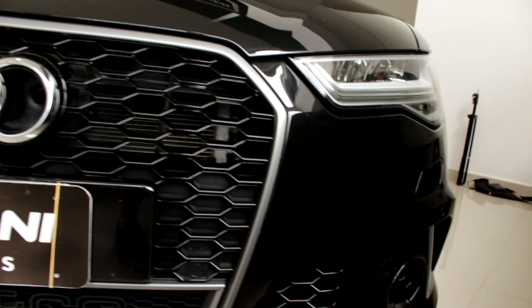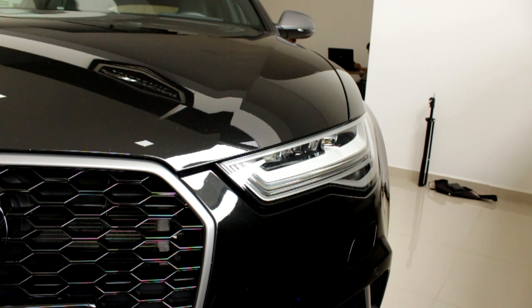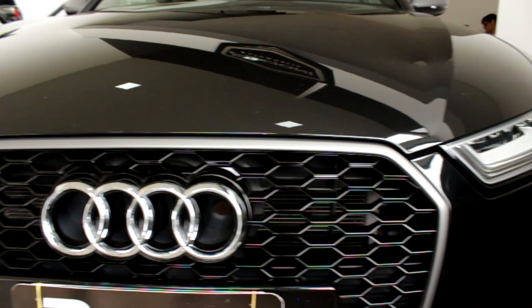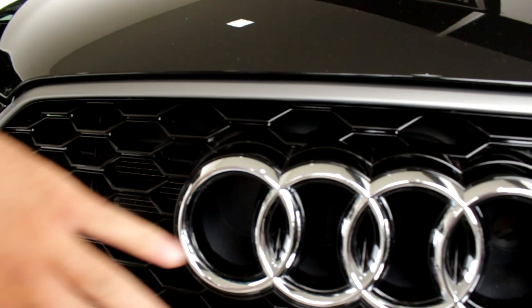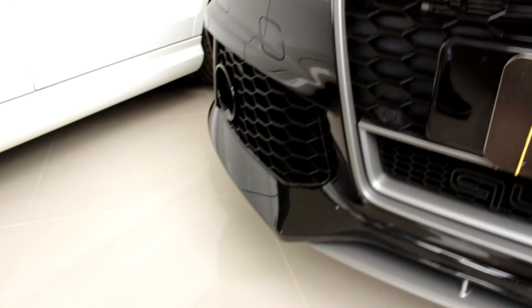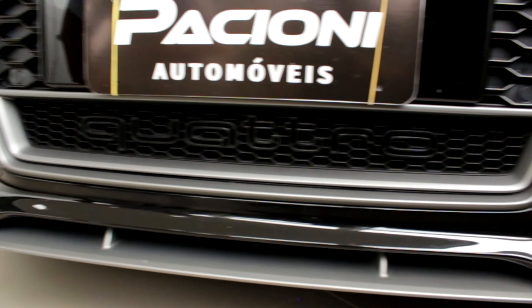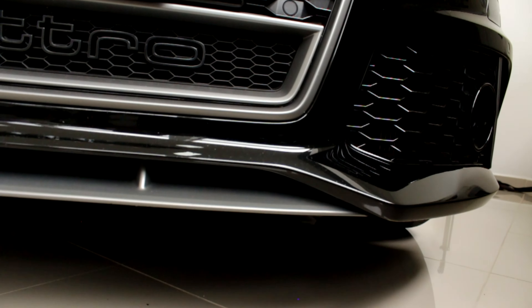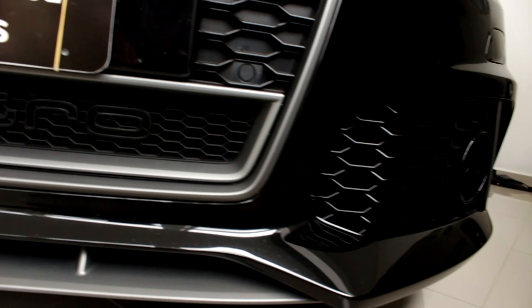Os faróis são todos em LED. Olha aí — show de bola, muito bonito! Temos aqui os cromados — bom, isso aqui não é exatamente cromado, mas é bem bonito também, combina bastante com essa frente esportiva da Audi. Ele tem também esse lip aqui embaixo que vocês podem ver. Cara, o carro é bem baixinho, bem esportivo essa identidade, né?